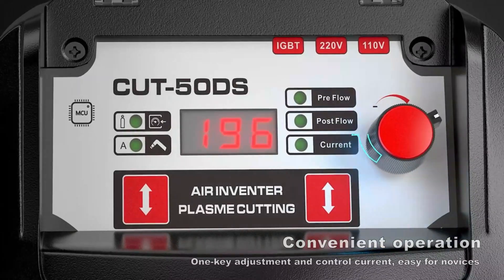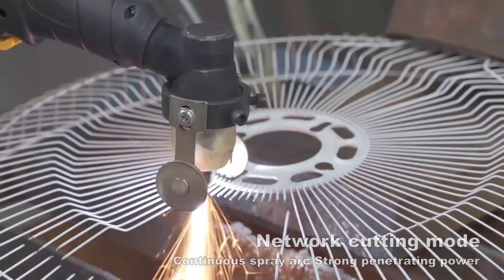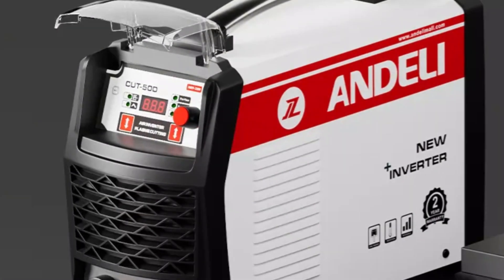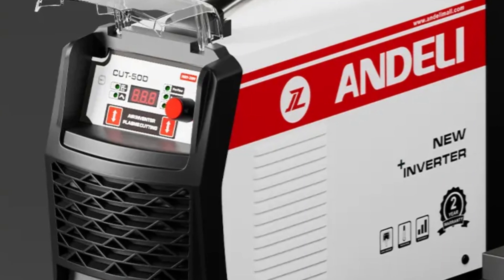With a frequency of 50-60 Hz and insulation class H, it can adapt to various power sources, making it suitable for global usage. Made in mainland China, this cutter offers exceptional performance without breaking the bank, making it an excellent investment for individuals and businesses.